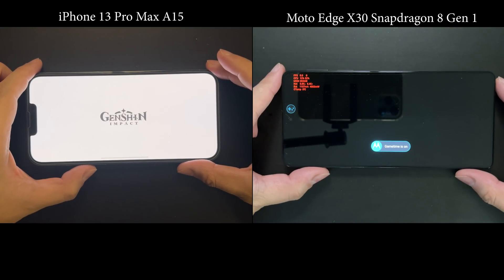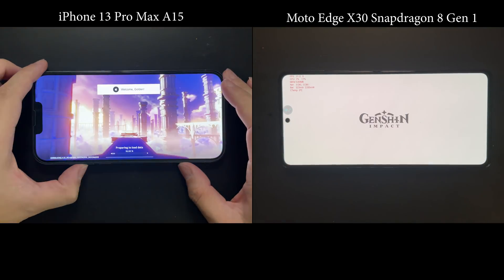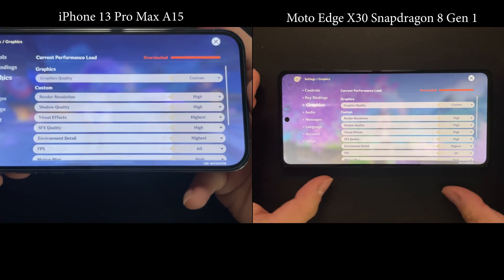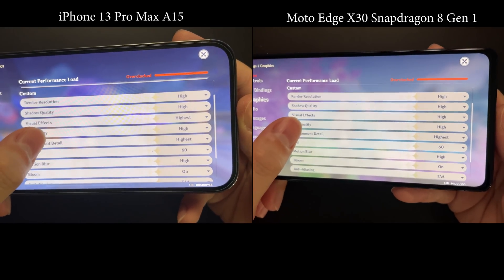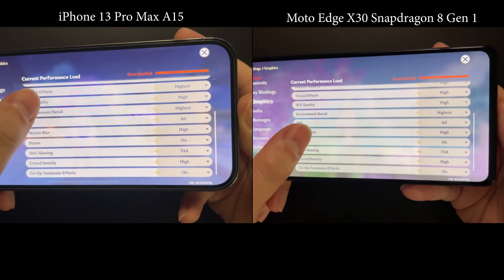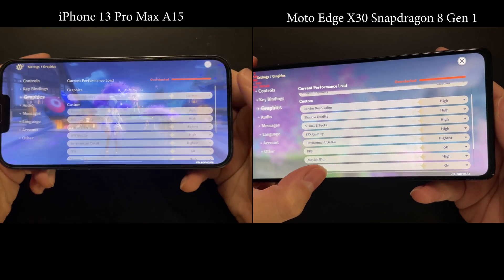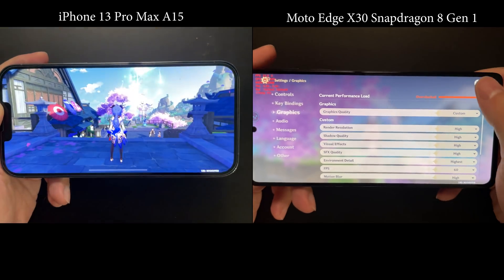Since these are both flagship devices, we will run the test at the highest graphics settings available to them. As you can see, the graphic settings are mostly the same except for visual effects. The highest setting is just not available on Android, but we've set everything to the highest possible to push the devices to their limits.